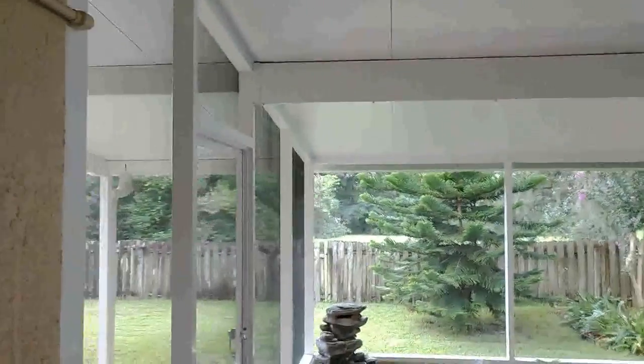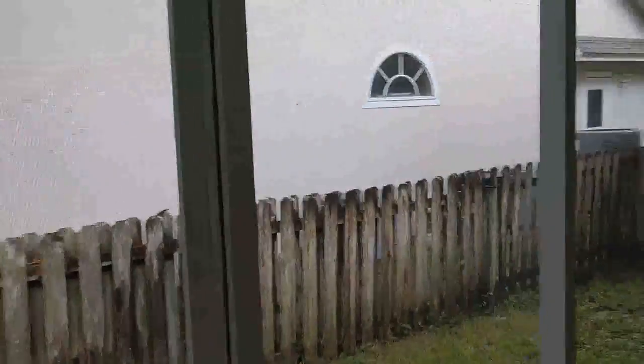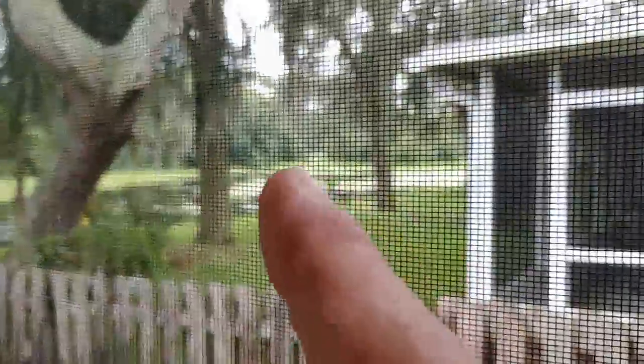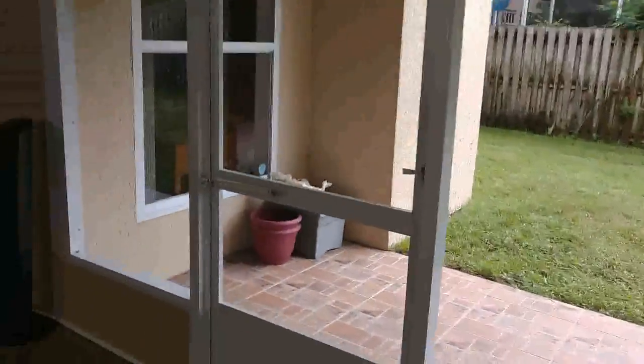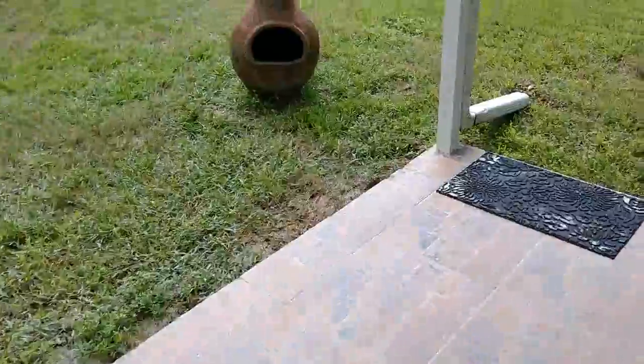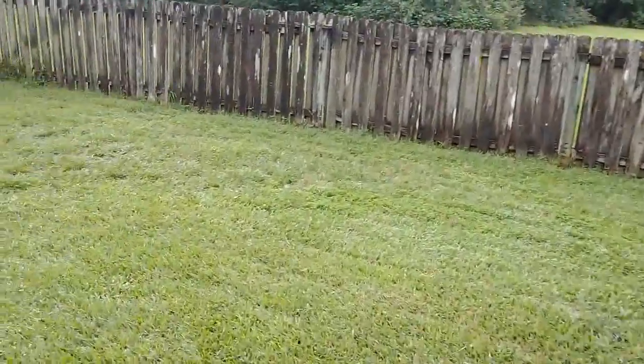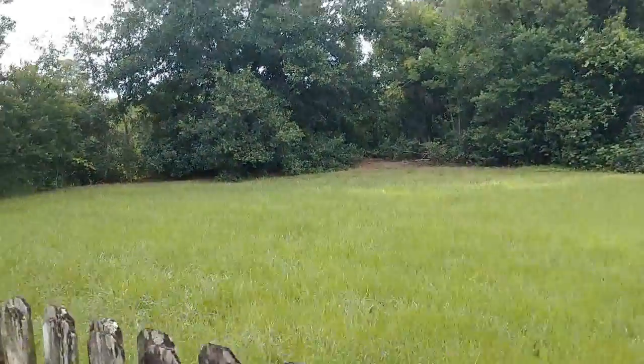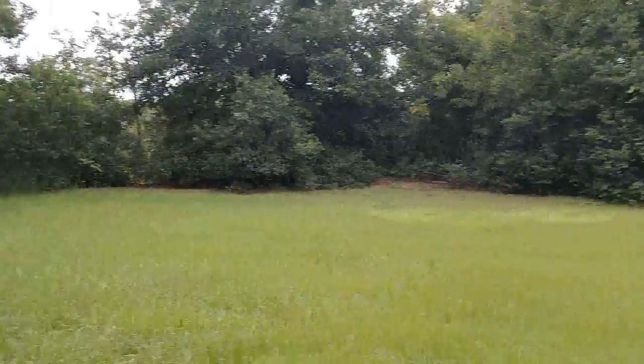That is a heck of a porch — screened and unscreened. Got a smaller fence here; you could get a larger fence if you wanted more privacy from the neighbors, but you would lose that view, which is really nice. You can see the lake right there in the distance — that's like a little sub-pond. They did a great job with the tile out here, nice big tile. No rear neighbors — that's the lake right there that we saw at the beginning of the video.